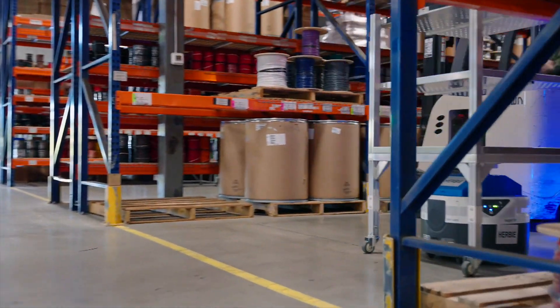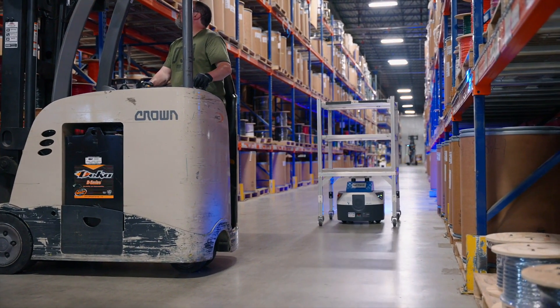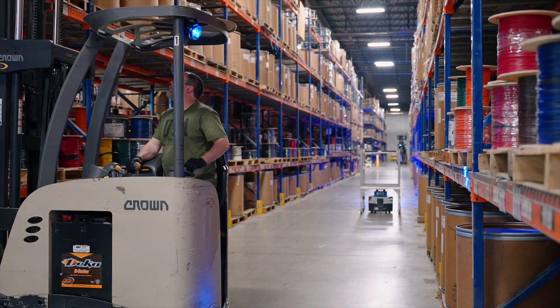It keeps them working at their workstation and keeping up with their customer demand. The Fetch system is one of the easiest installs we've ever had — it only took about three days from start to finish, and on day four our robots were operational and fully functioning within the facility.